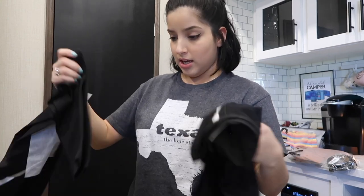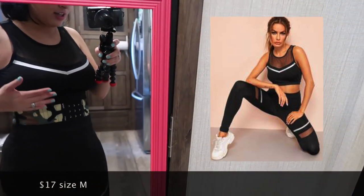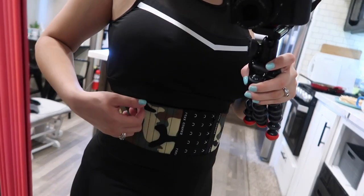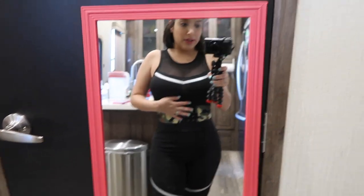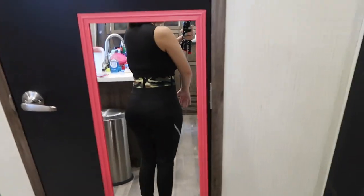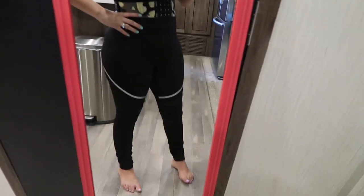I'll also leave the link to every single item in the description box down below. So this is what the two-piece looks like — it is definitely see-through and doesn't have padding on the bra part. It's not as tight as a sports bra, more like a crop top, so if you want a lot of support you'd probably need to wear a sports bra underneath. It's from Shein, it's cheap, but I'll wear it to work out.